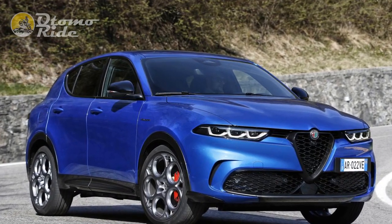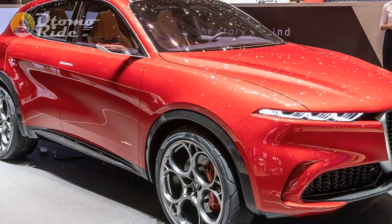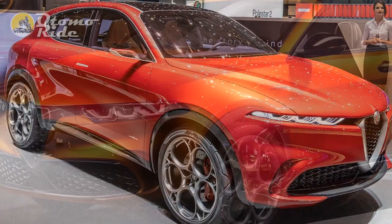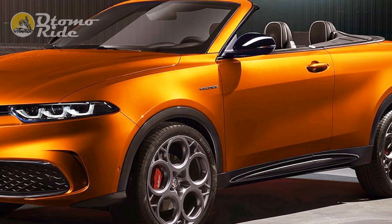The tech briefing also went to great lengths to illustrate how the Tonale handles like a real Alfa, with additional chassis strengthening and geometry changes to make sure it is at once more fun to drive and more comfortable than the best competitors. To its credit, the Tonale is one of the more dynamic options in the segment.